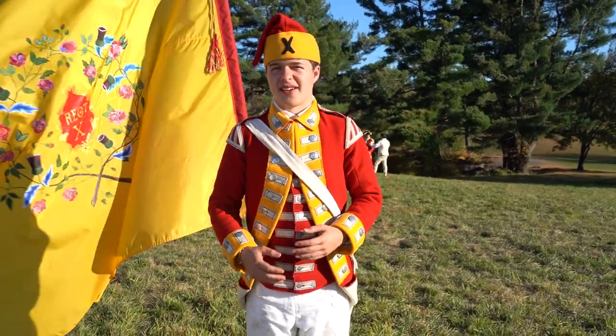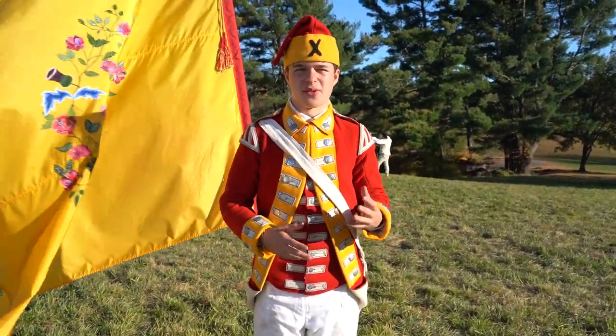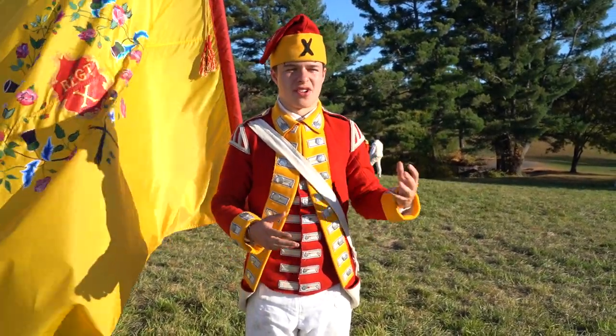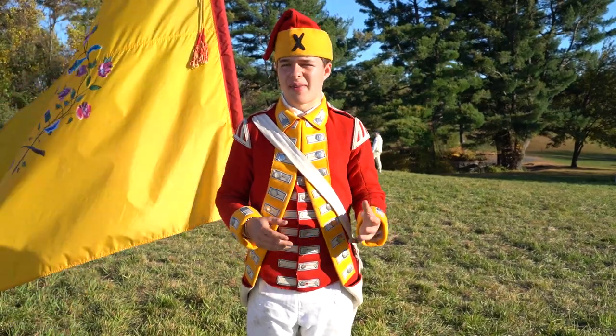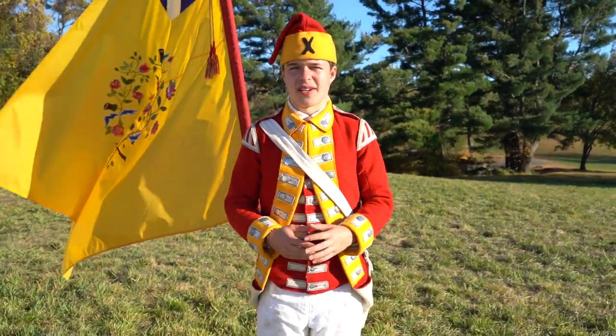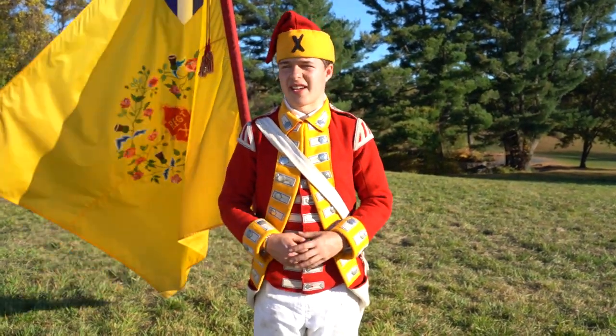Hey Tenth Family, this is Isaac recording from Chase Farm. We figured we'd do a little tour of the camp and explain how the British Army camped when not on campaign, though there are some campaigners out here as well. I'll give you a quick tour and explain what the different tents, flags, and things mean in a tent camp.